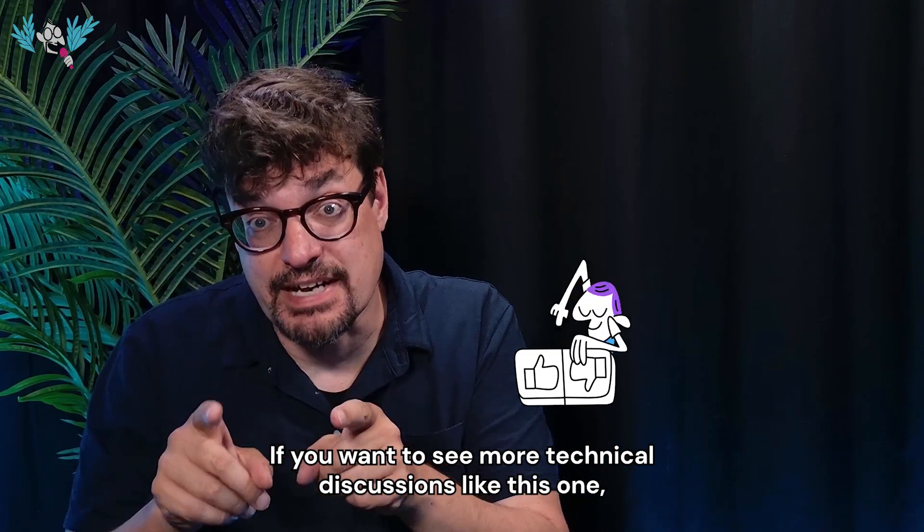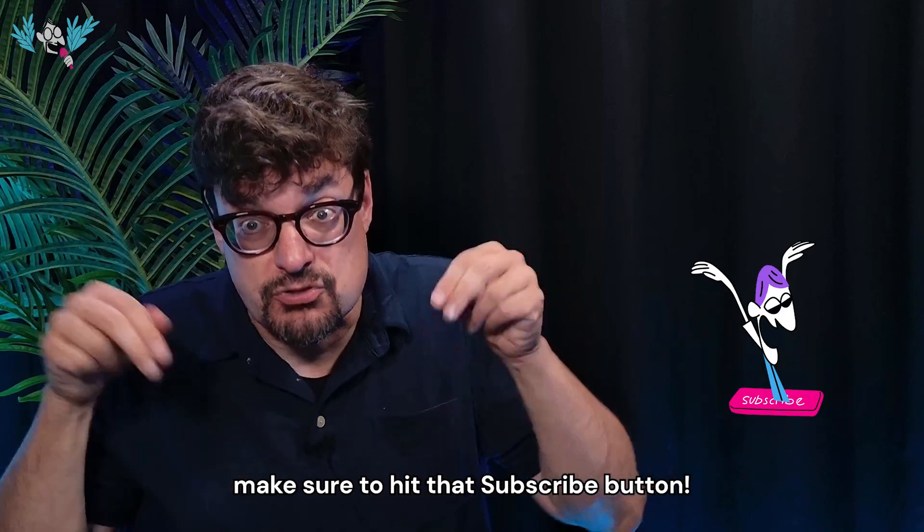If you want to see more technical discussions like this one, make sure to hit that subscribe button.